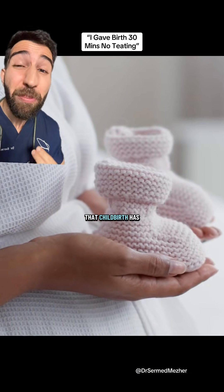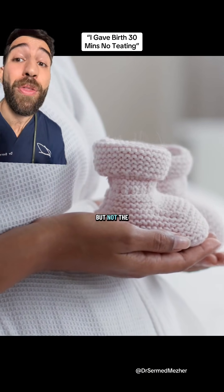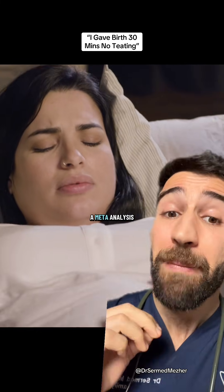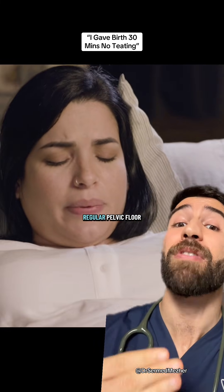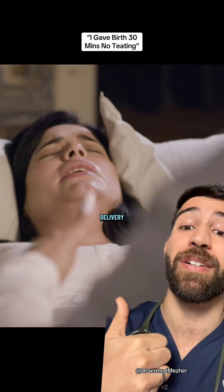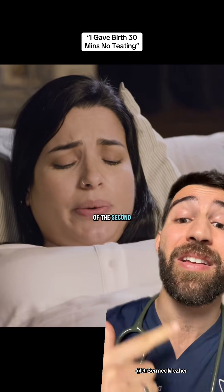People always talk about the impact that childbirth has on your pelvic floor, but not the other way around. Let's change that. This is important because we have a meta-analysis showing that doing regular pelvic floor muscle exercises during pregnancy can reduce the risk of tearing during a natural delivery and the length of the second stage of labor.